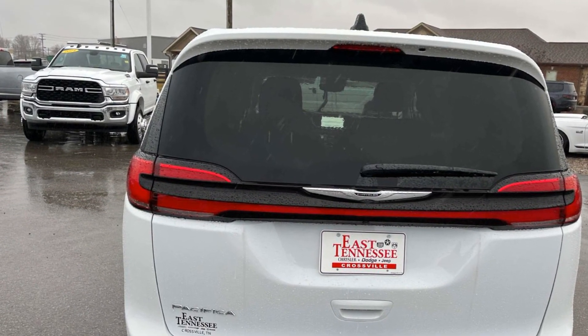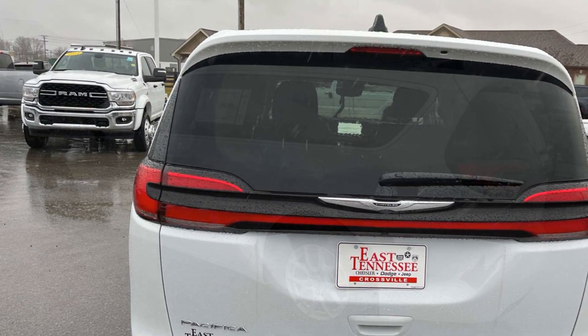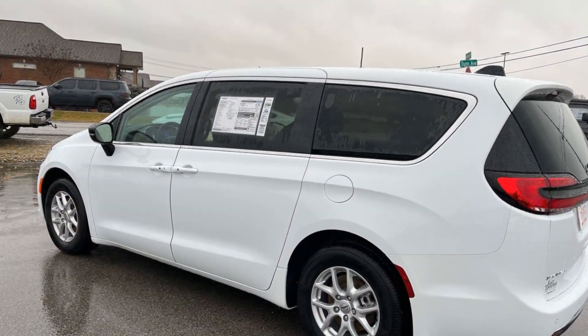Parking aid sensor. Third row seating. Heated side view mirrors. We'll help you find exactly what you're looking for.